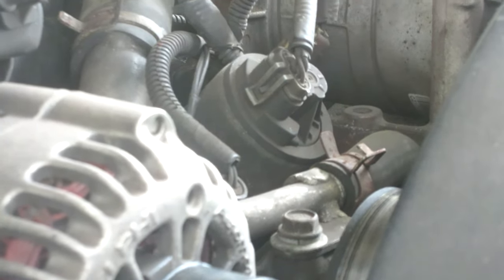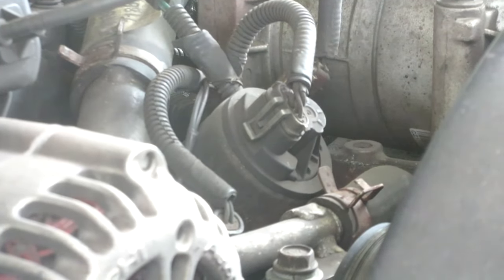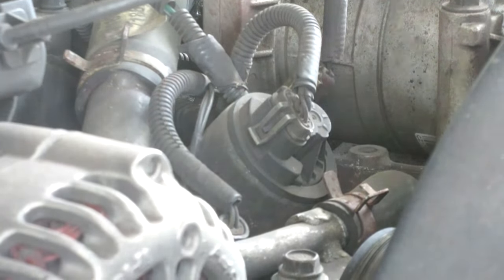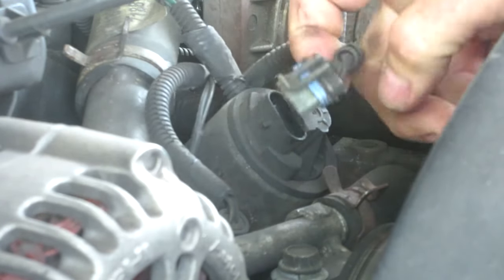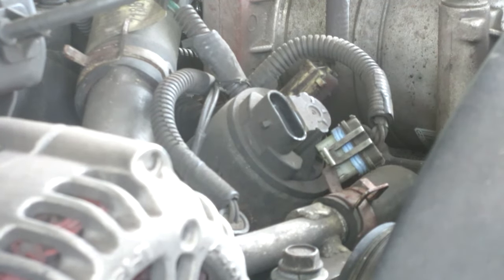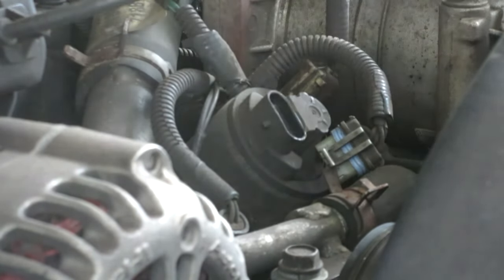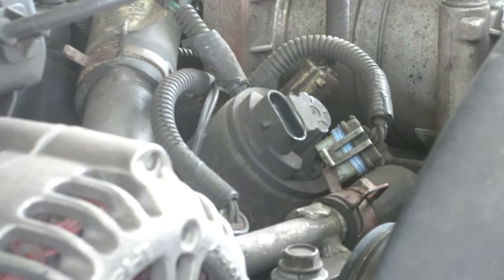EGR valve — where is it? Right there in the front. So what we got is a little connector right here — pull up on that little sucker. Pull up on that, and it's got two 10-millimeter headed bolts on either side of it, just like that. It's in there like that. Should be pretty easy.